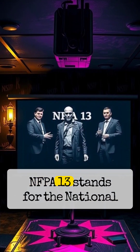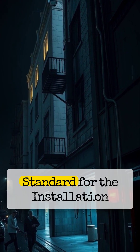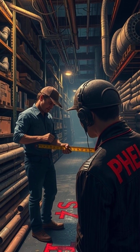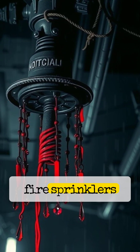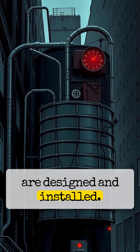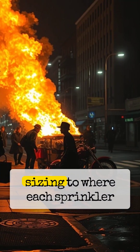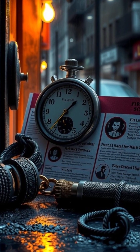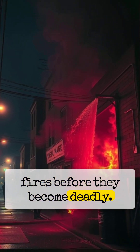NFPA 13 stands for the National Fire Protection Association's standard for the installation of sprinkler systems. It's the most widely used guide for how automatic fire sprinklers are designed and installed. It covers everything from water supply to pipe sizing to where each sprinkler head should be placed. The goal? To control or even extinguish fires before they become deadly.